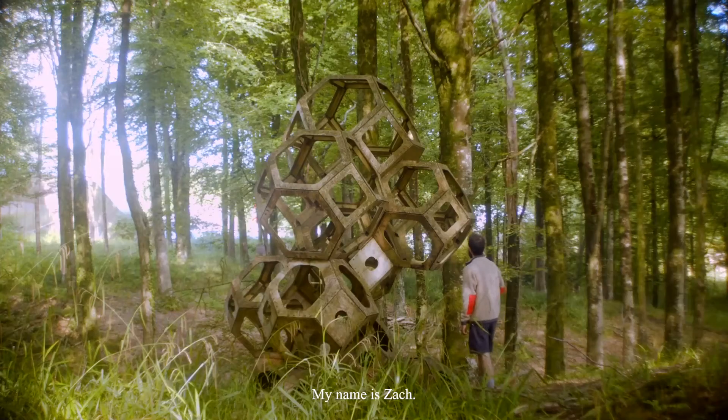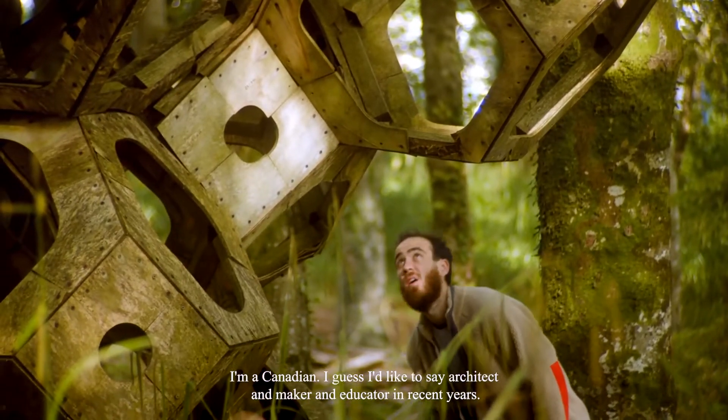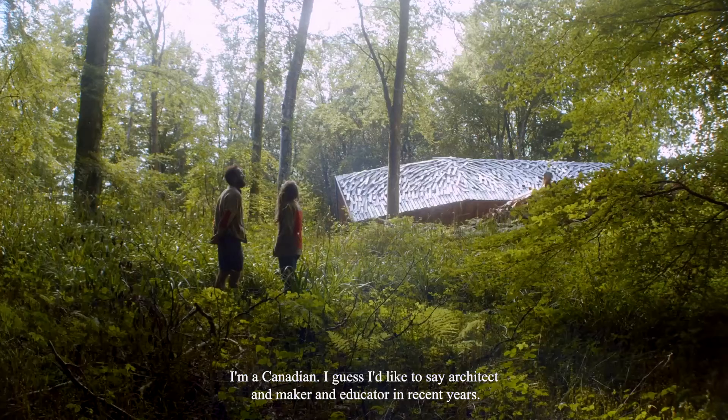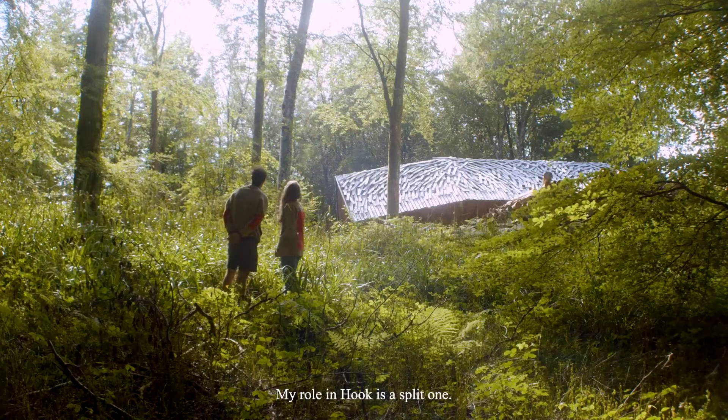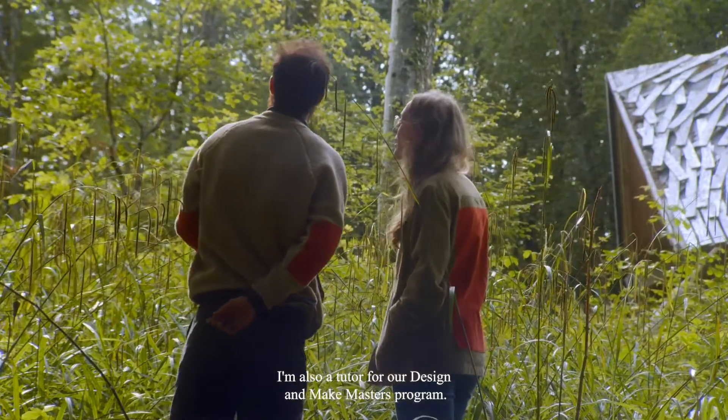My name is Zach. I'm a Canadian — architect and maker and educator in recent years. My role in Hook is a split one: I'm the Hook Park Warden, and I'm also a tutor for our Design and Make Masters program.